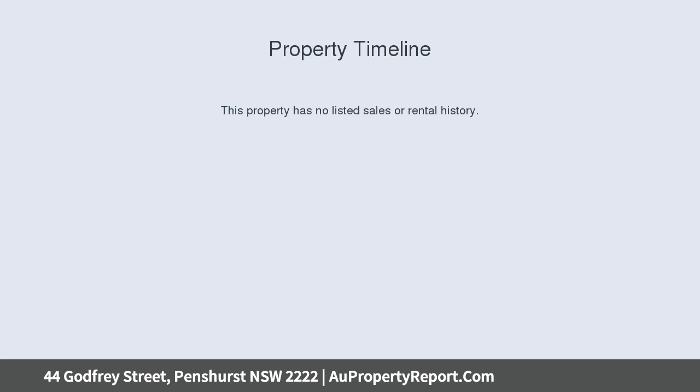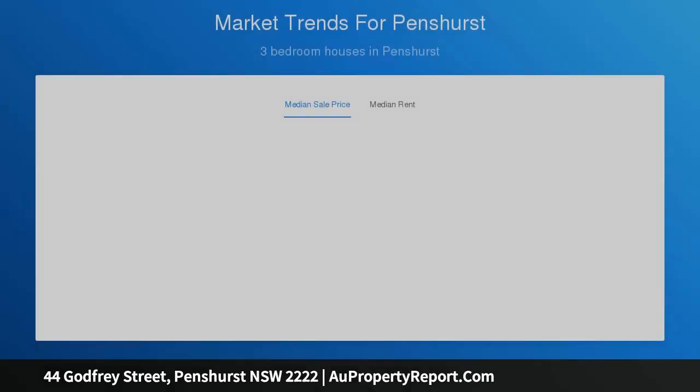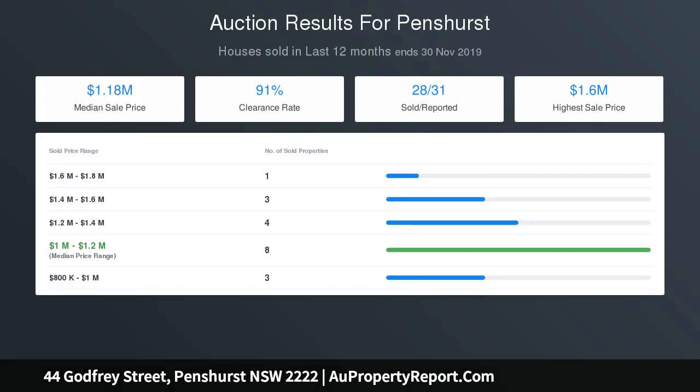2nd Street frontages: 12.19 metres each. Total area: 445 square metres. Garage plus carport. Family room. Updated kitchen. Updated bathroom. Water rates $242 per quarter. Council rates $420 per quarter. Rental appraisal $600 per week.